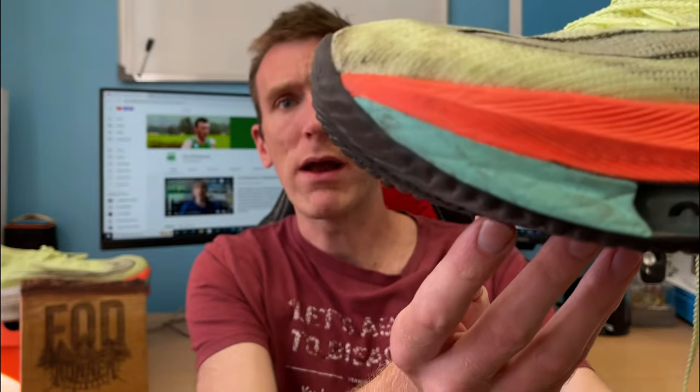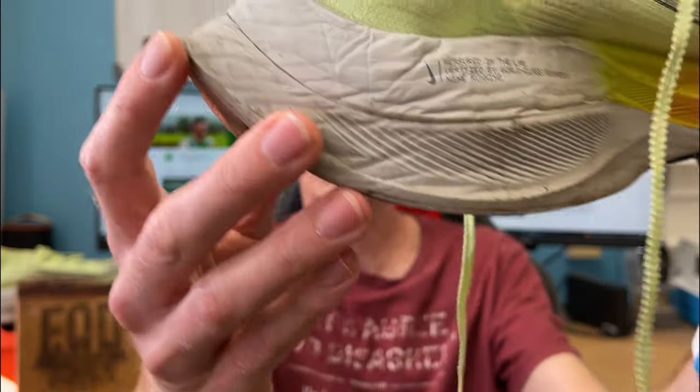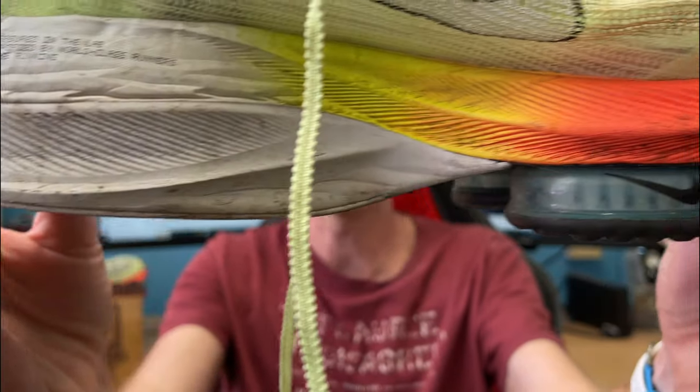The midsole is still absolutely incredible. Like with the Vaporfly after 100 miles, it felt really, really good and I was 99% confident it had so much more life left in it. I'm 100% confident this thing has so much more life left in it. At London Marathon I was bouncing around the streets feeling as if I had a brand new pair of Alphaflies on. At 100 miles in this shoe, it is really showing no signs of a lack of bounce. The ZoomX is holding up really, really well.